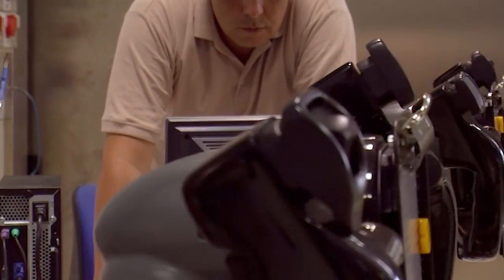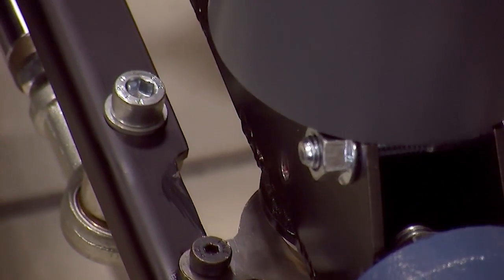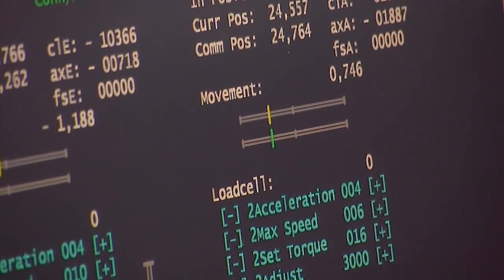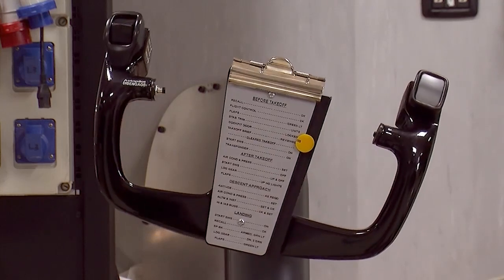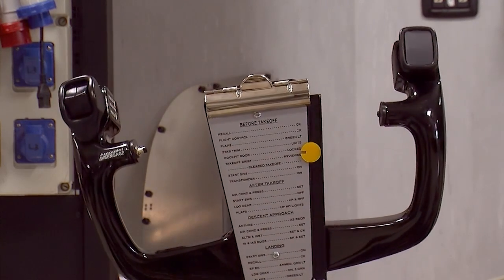The most recent milestone has been the introduction of dynamic control loading for the B737 device, with a graphic user interface to set and adjust the different functions of the flight control's response. Right now, the system controls the pitch and bank channels of the yokes in our turnkey simulators.